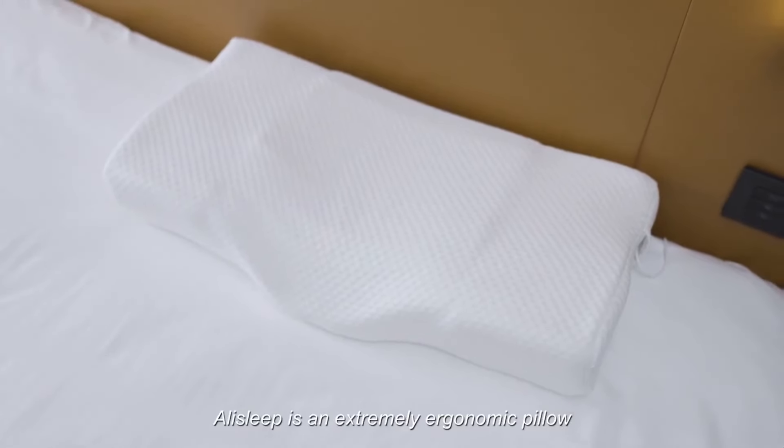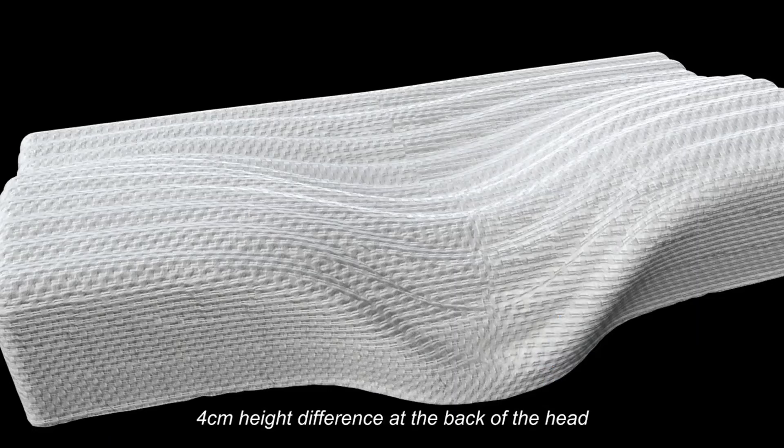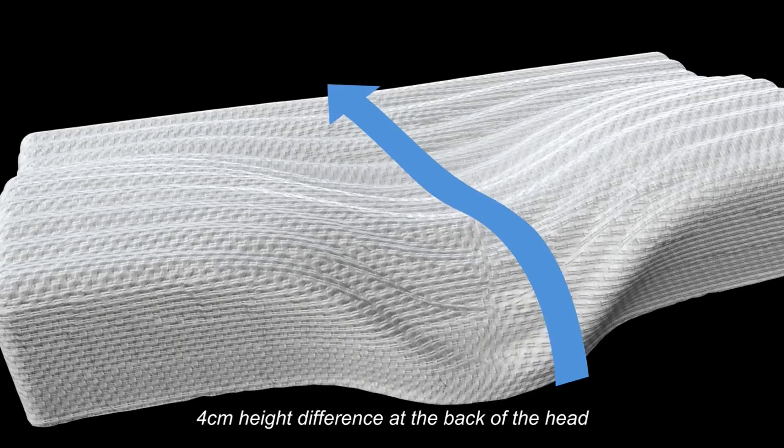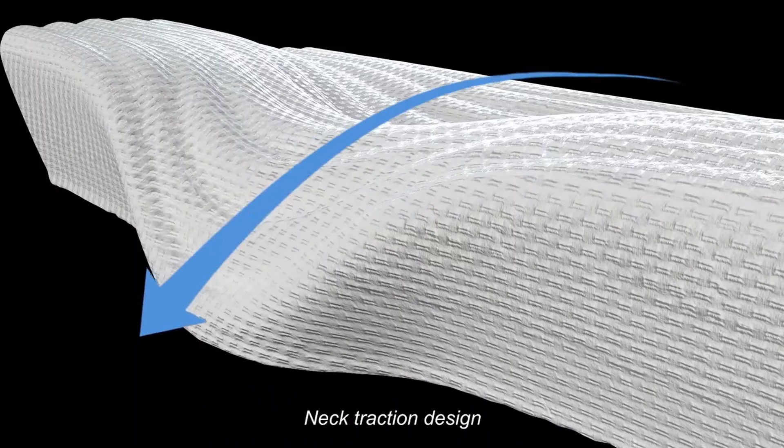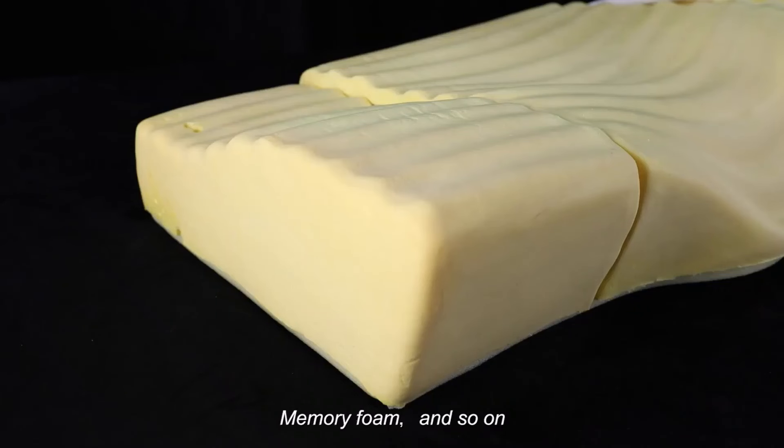Lilo is an extremely ergonomic pillow: round tube wave pattern design, 360-degree wrapping design, 4-centimeter height difference at the back of the head, neck traction design, 15-degree shoulder inclination angle, memory foam, and more — all in line with the perfect sleep position.